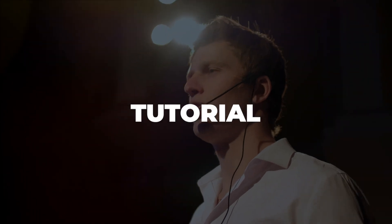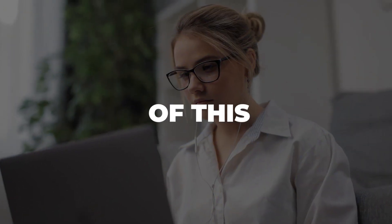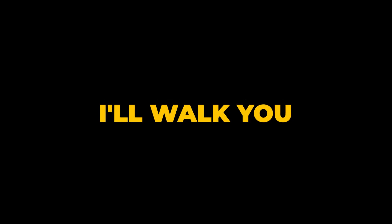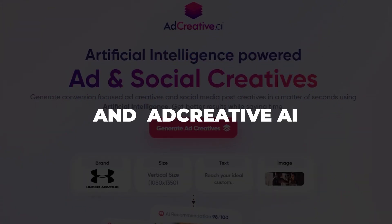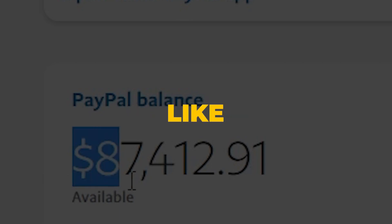Everything that I mention in this tutorial will be linked in the description box below. I'll walk you through everything you need to know to get started with ChatGPT and AdCreative AI and start to make money online just like this in no time.